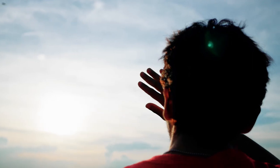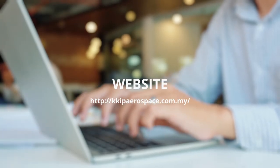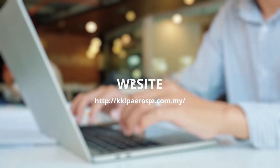Where does this journey start? At kkipaerospace.com.my. Apply online and take the steps towards the person you want to be tomorrow.